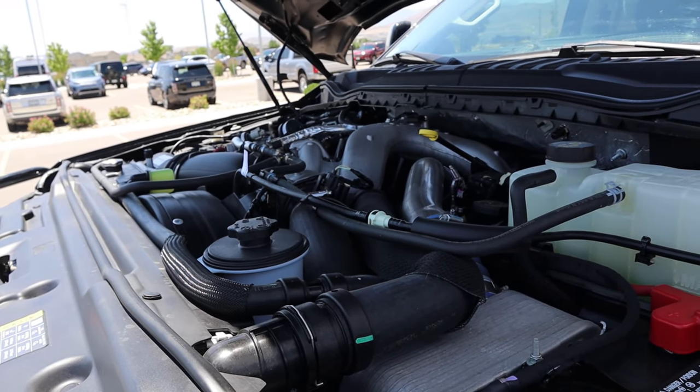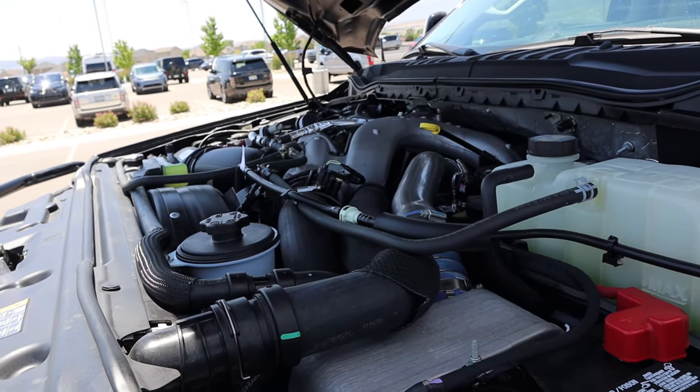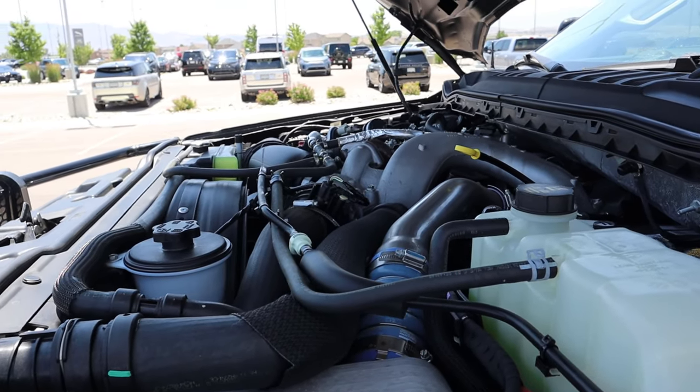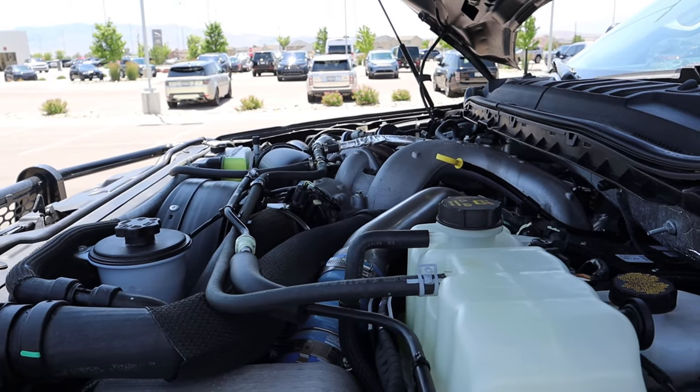Under the hood we have the 6.7-liter PowerStroke Diesel — that's a V8 — going through a 10-speed automatic transmission. It's good for 475 horsepower and 1,050 pound-feet of torque.